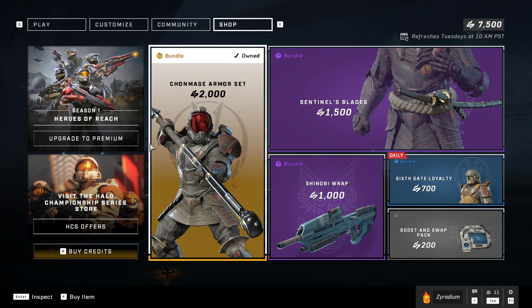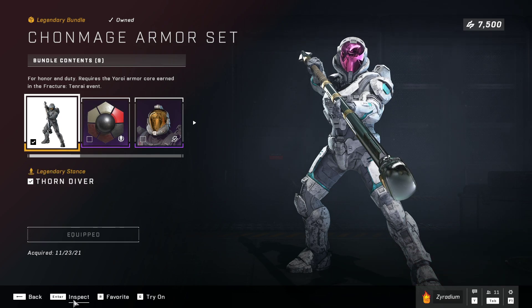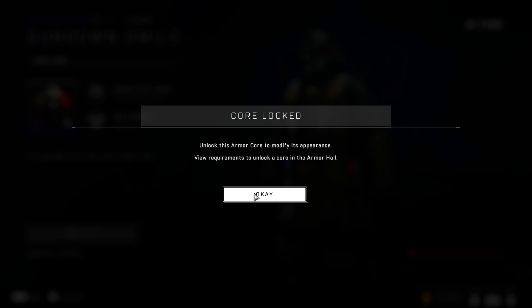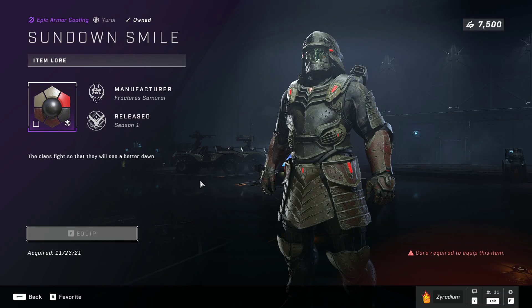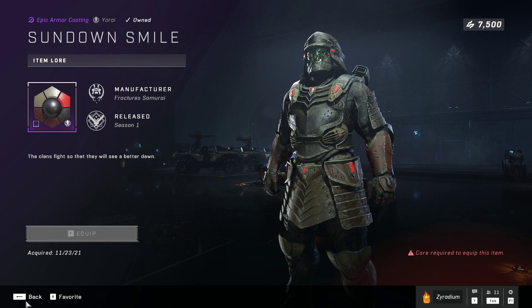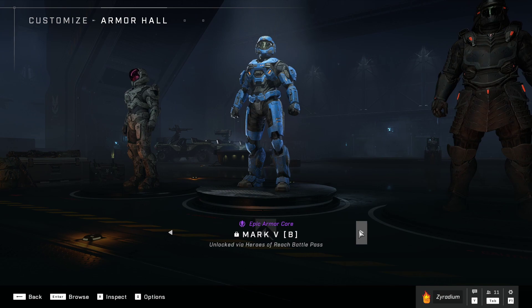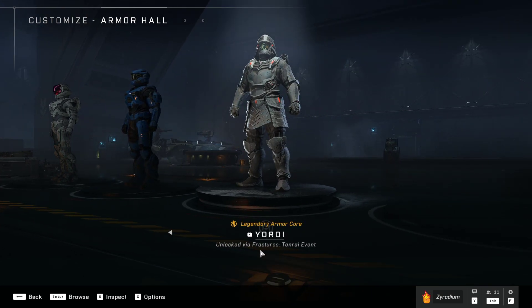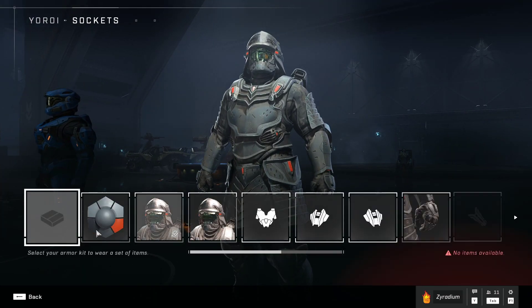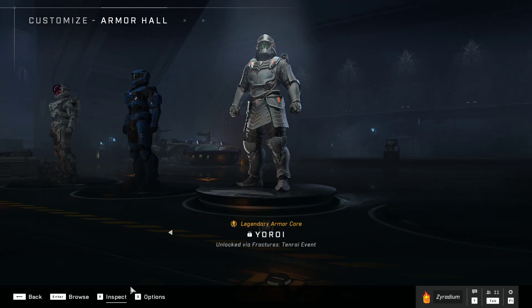How do I unlock this armor core to modify his appearance? What's the core that's required? I'm not sure. Armor core — Armor Hall, is that the one?